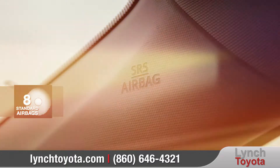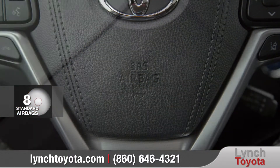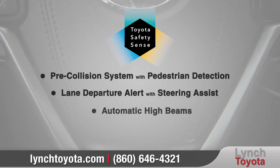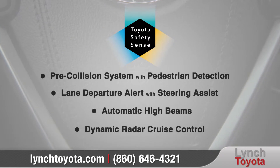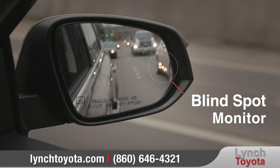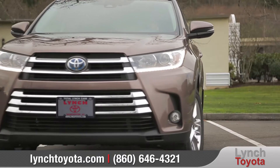The available 3.5-liter V6 hybrid engine makes constantly having to search for a fuel pump a thing of the past, without sacrificing power or performance in the process. The transmission and efficient engine help earn the Highlander Hybrid a super ultra-low emission vehicle rating.